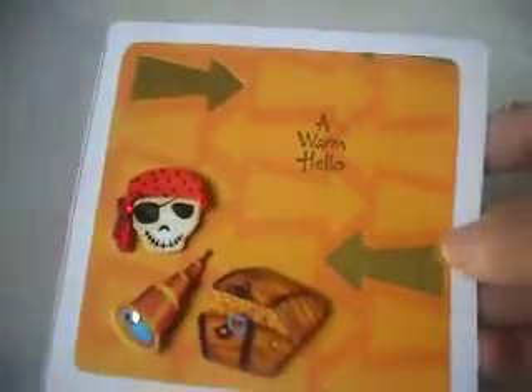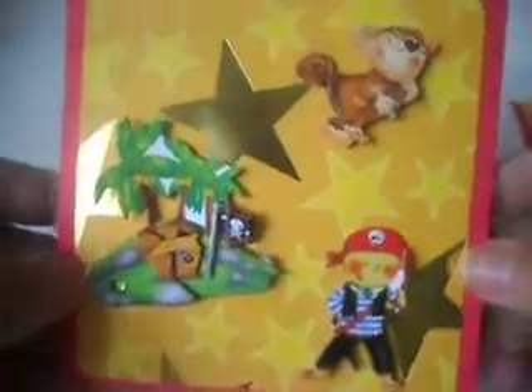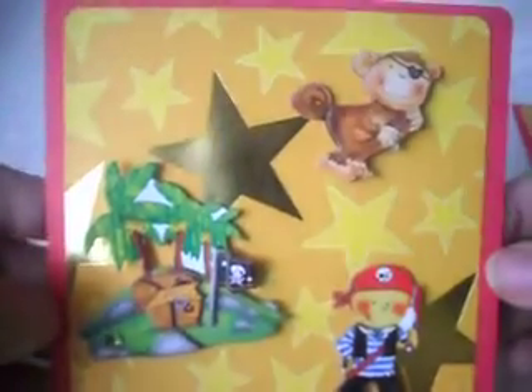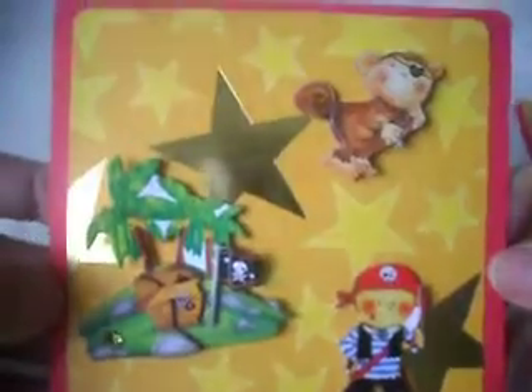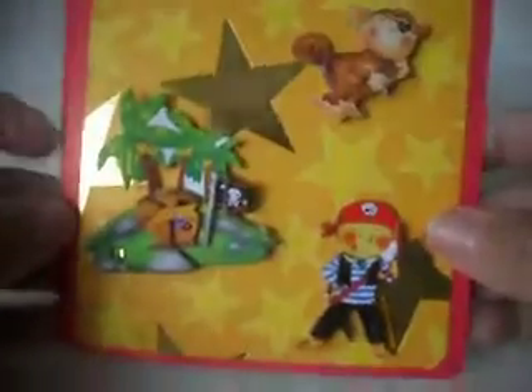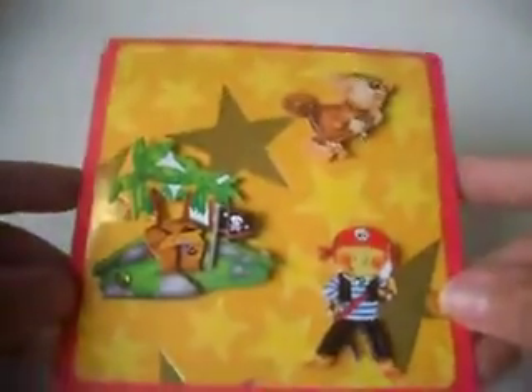And those are the two cards I did. I may try to do more — I thought maybe I'd try to do one for older children, like a teenager or something, because I know there's more than little kids at the hospital. But these are the two I've done. I hope you enjoyed it, and I will get these sent out to Beth as soon as I can. Have a nice day. Thank you for watching.